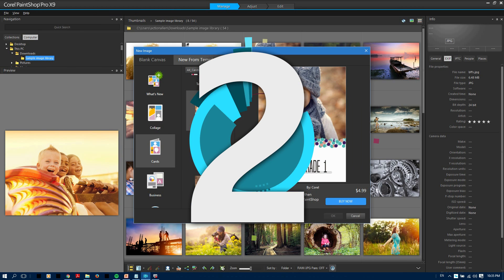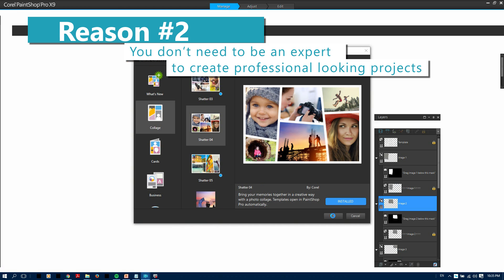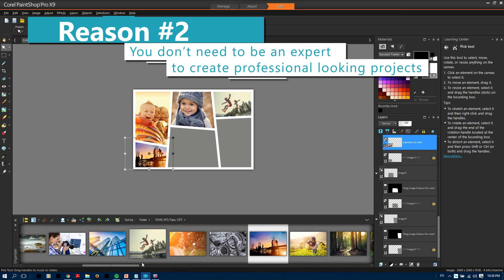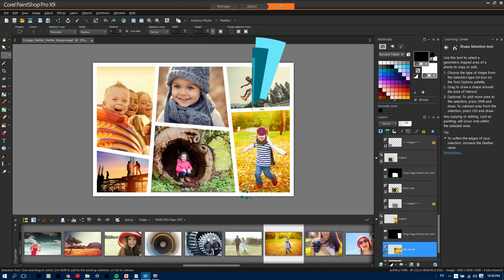Reason number two: Using the power of layers, new project templates allow you to quickly and easily create professional-looking cards, collages, brochures, and more — without having to start from scratch. Plus, you can save your own layouts as templates to speed up future projects.